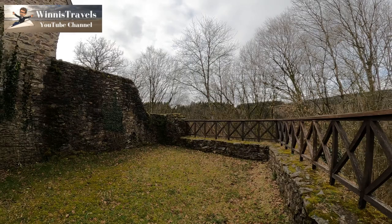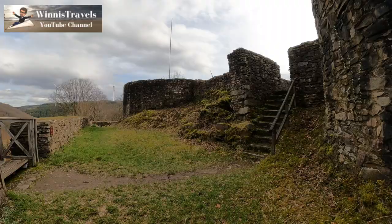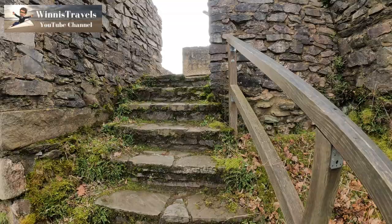We are now on the outside of the wall. I guess if you were wearing an iron suit in the Middle Ages it would have been very difficult to climb up here. Let's walk up these stairs and see what we find behind this wall.